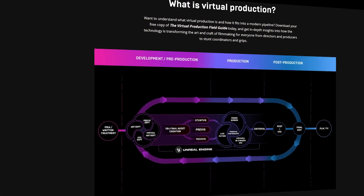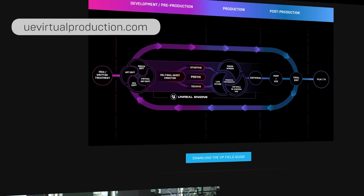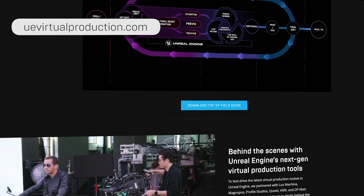Thank you all so much for tuning in today and sharing in our excitement for virtual production and our commitment to fostering a more creative and collaborative filmmaking process. Everything you saw in today's demos will be available in Unreal Engine 4.26, set to be released in early December. You can keep an eye out for it on our website or sign up for our latest virtual production news and updates at uevirtualproduction.com.